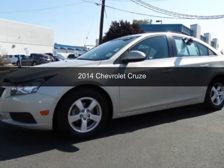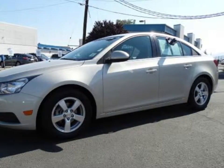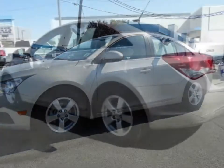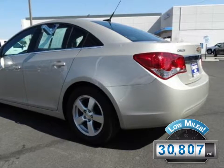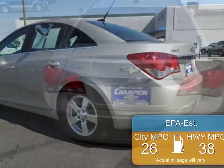This is a certified pre-owned 2014 Chevrolet Cruze, powered by front-wheel drive, four-cylinder engine, and a six-speed automatic transmission. With fewer than 35,000 miles, this vehicle has a long road ahead. Great fuel efficiency saves you money by requiring fewer trips to the gas station.